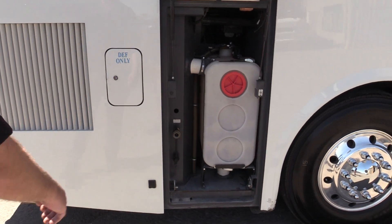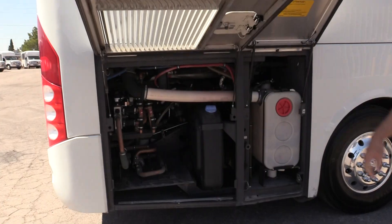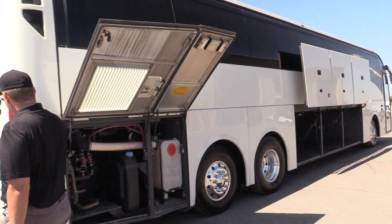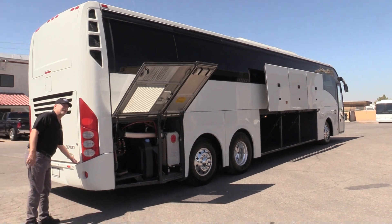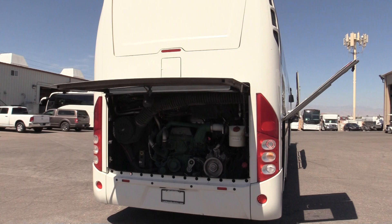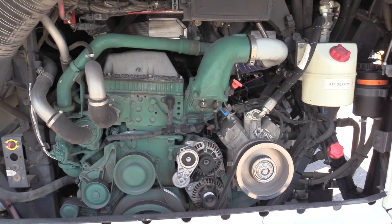You've got your toilet tank and all of your essentials there. This is a 2016, so you do have a DEF system on it. It is completely California compliant. Powered by a Volvo 12.8 liter — it's a smooth running motor.